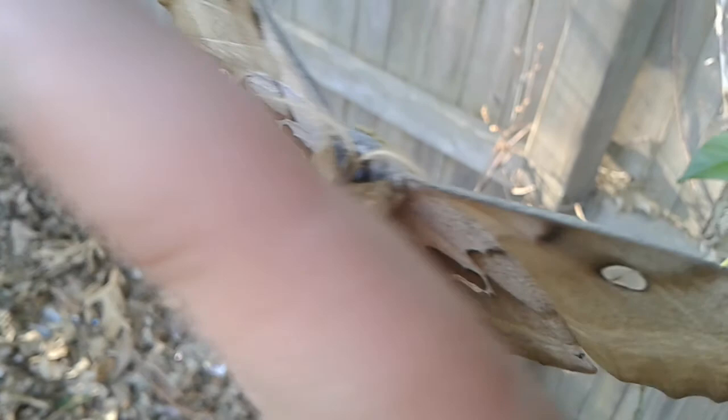You can see the moth starting to walk around on my hand. I don't know what kind of moth that is. I'm just gonna place it here on the fence and leave it be.